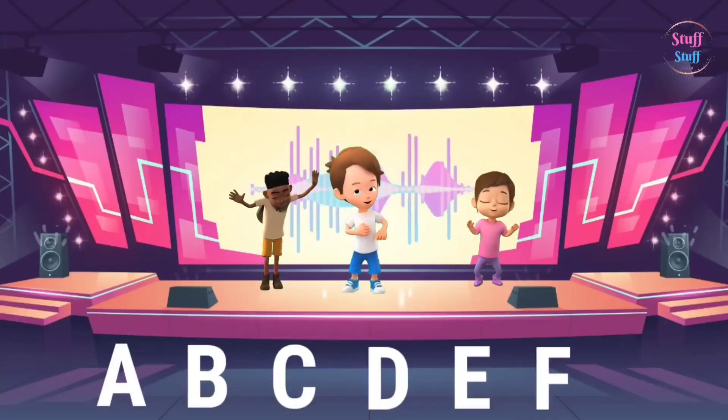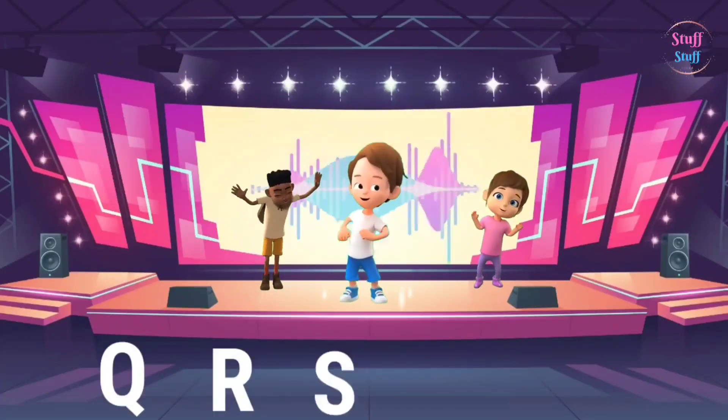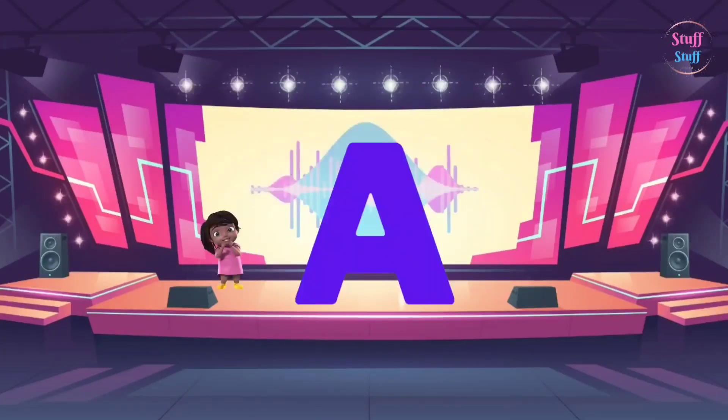A, B, C, D, E, F, G, H, I, J, K, L, M, and N, O, P, Q, R, S, T, U, V, W, X, Y, and Z. We're going A,